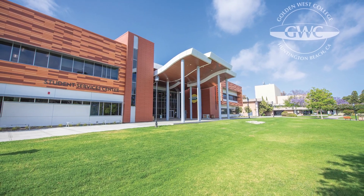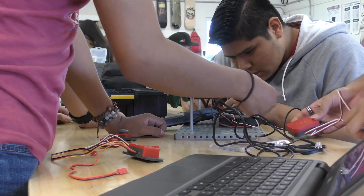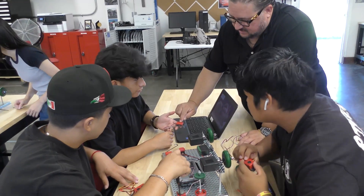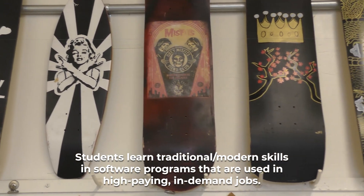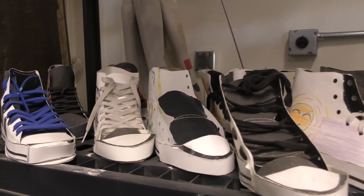The CAD program that we have is actually a dual enrollment program with Golden West College, which gives high school students the opportunity to receive college credit. Over the years, our district has upgraded traditional trade courses to 21st century career pathways that prepare students for high-paying jobs. The classes that we have are all project-based, and it's just to get students familiar with different types of machinery, different types of tools, materials — just to expose them to as many products as we can.